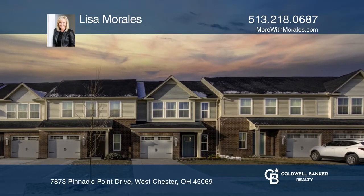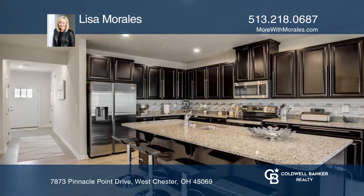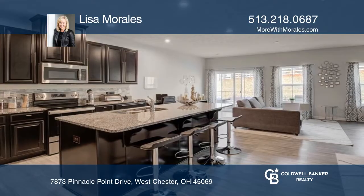Pristine and practically new 3-bedroom 2.5-bath townhome in the woods at Westchester Village, featuring a dream kitchen with granite, island, tons of cabinetry and stainless appliances.